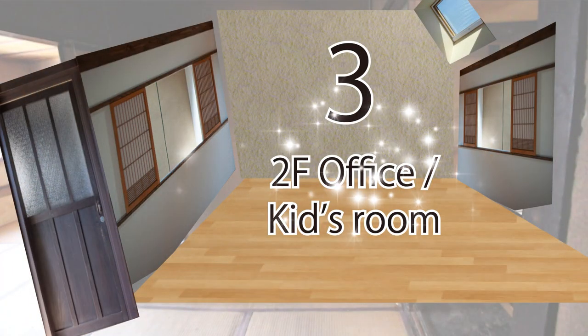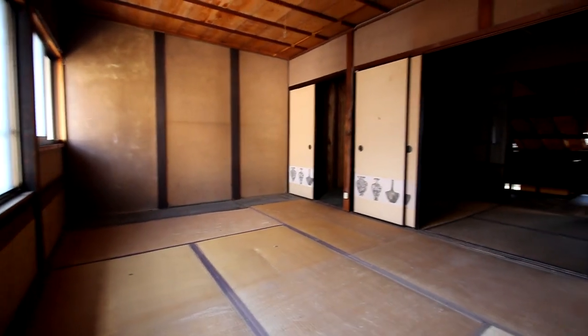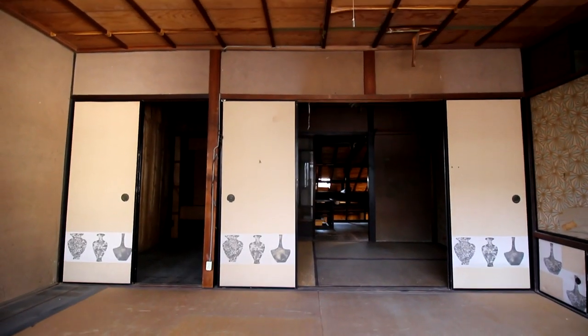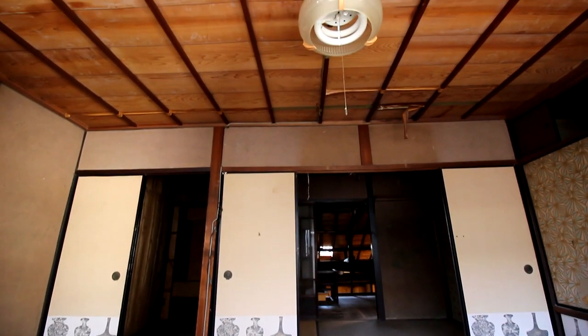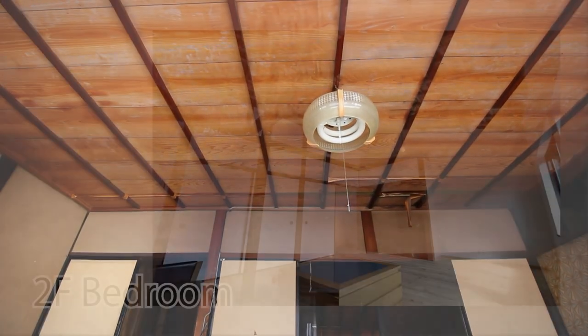This office or kids' room will need a top light window because it doesn't have any window to the outside. The last part of the house is the master bedroom, and I'm planning to get rid of the ceiling and just expose the attic so it can look something like this.